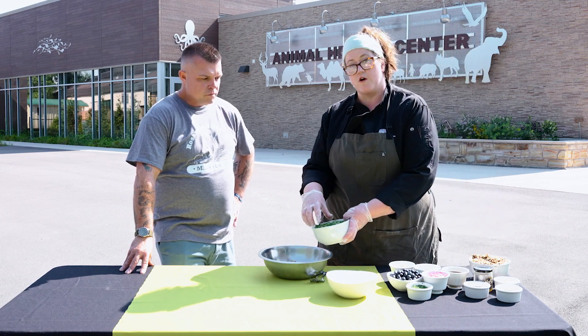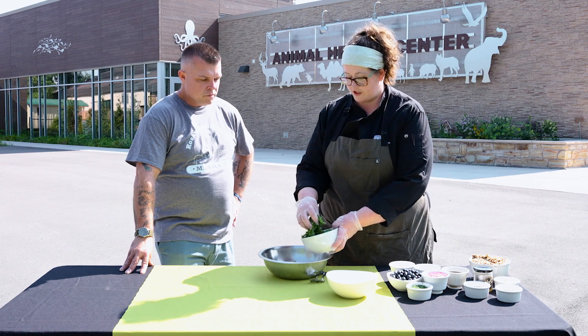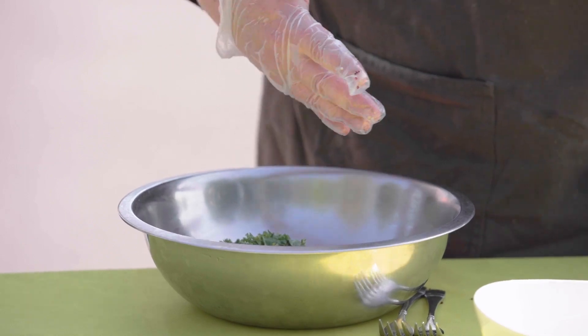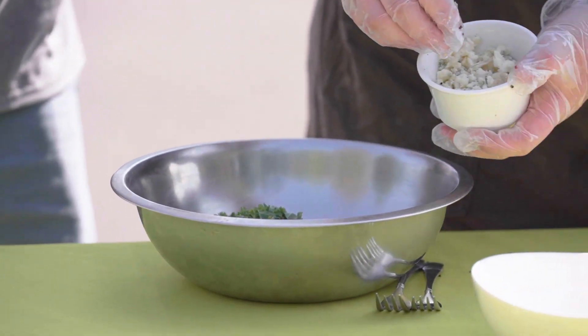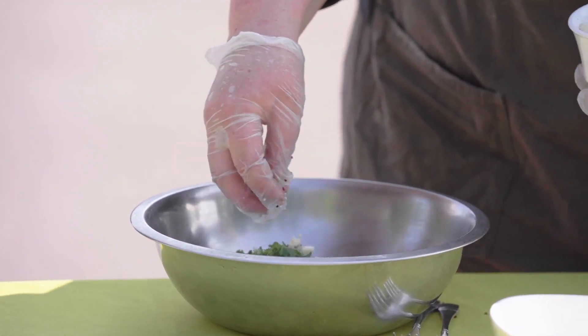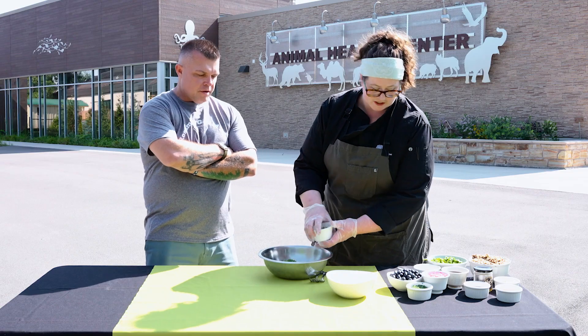This is kale that's actually grown right here at the zoo by our horticulture team — they're just the best. And you can kind of do this however you like. This is a real funky blue cheese — the funnier the better, baby. This is from The Curd Nerd right on James Street in Eastwood.